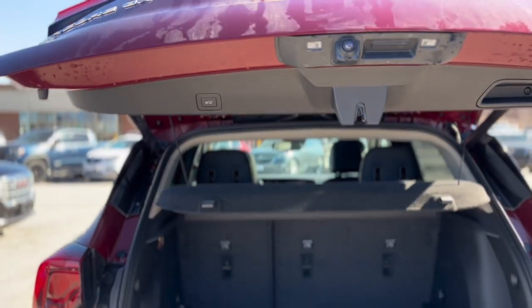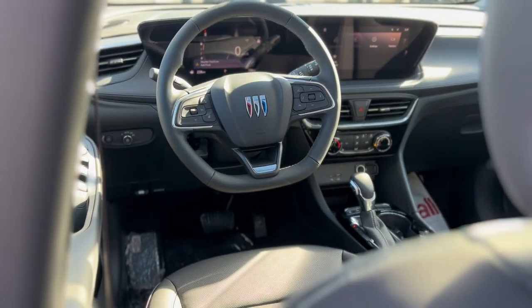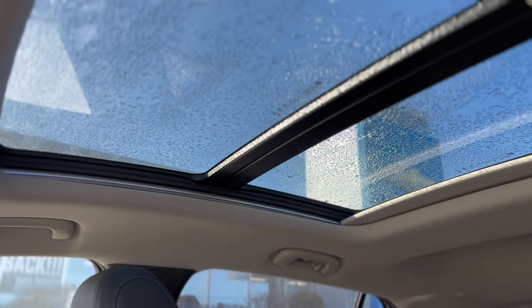Step inside to a realm of comfort and connectivity, with heated front seats, a power-adjustable driver's seat, and a panoramic sunroof. The advanced infotainment system, complete with smartphone integration, keeps you connected.